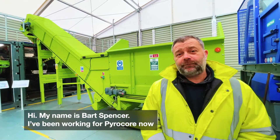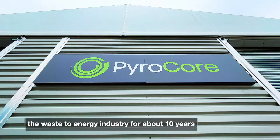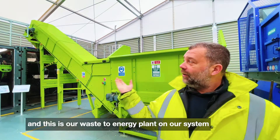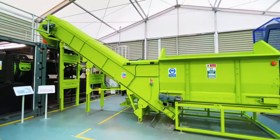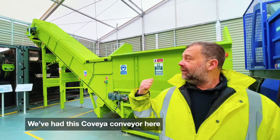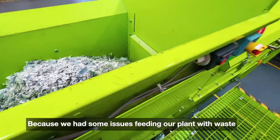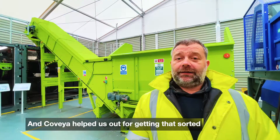Hi, my name is Bart Spencer. I've been working for Pyrocorps now in the waste-to-energy industry for about 10 years and this is our waste-to-energy plant. We have this Covea conveyor here because we had some issues feeding our plant with waste and Covea helped us out getting that sorted.